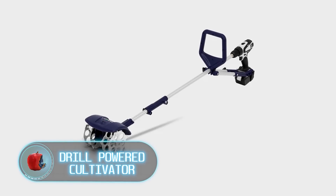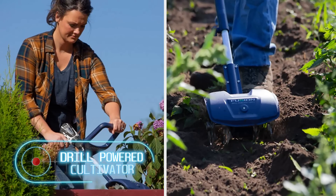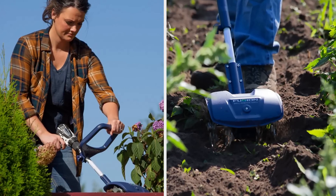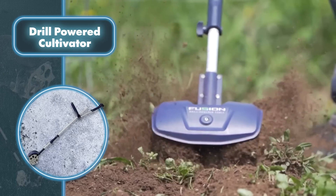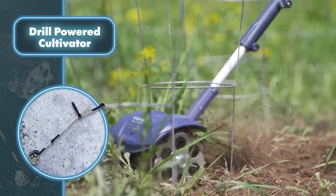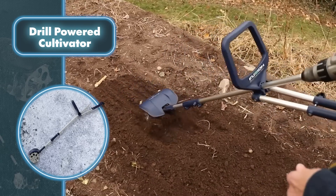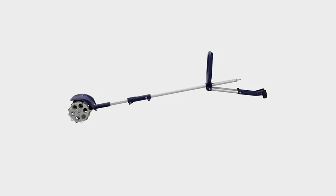Fusion Drill Powered Tools has introduced a drill-powered cultivator — a great solution for gardeners who need a quick and easy way to cultivate the soil. The tool is compatible with most cordless drills, and the adjustable tilling width makes it perfect for garden maintenance. With this tool it's equally easy to mix and aerate the soil in large garden plots as well as in smaller raised beds. The tool is made of high-density plastic and machined aluminum, making it robust and easy to use.